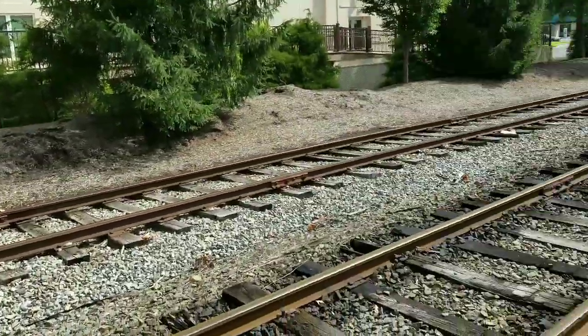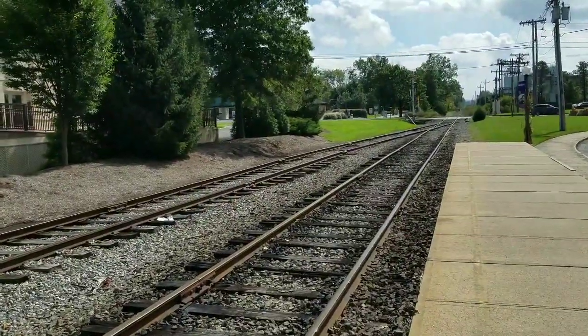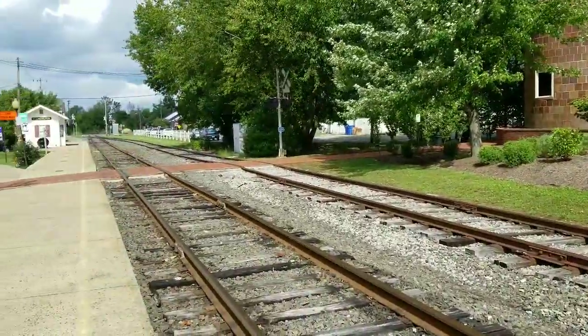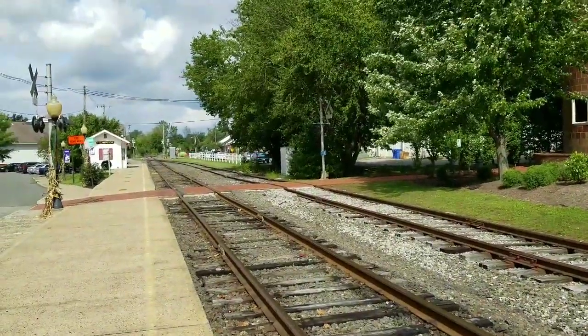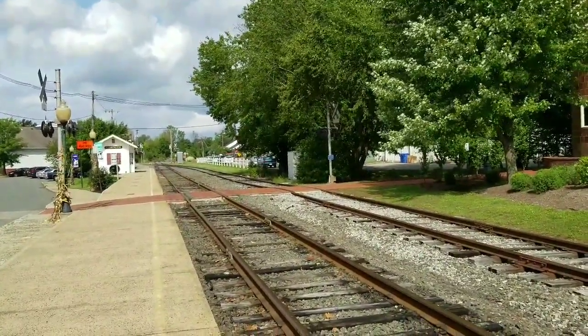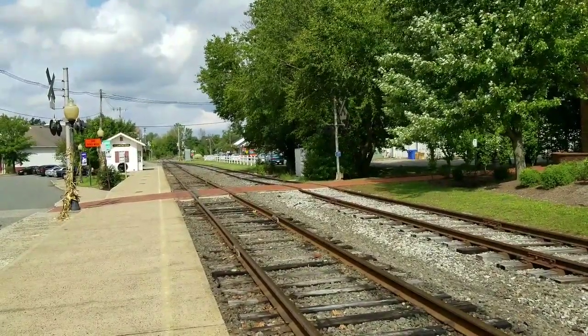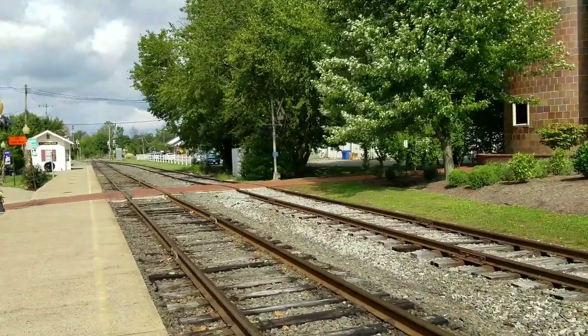So this is it, guys — the Black River and Western Railroad, located in Flemington, New Jersey. Anyway, thank you for watching. Smash that like button, hit the bell to get notified when my next video comes out, support and share, and as always, be excellent to each other and party on, dudes.